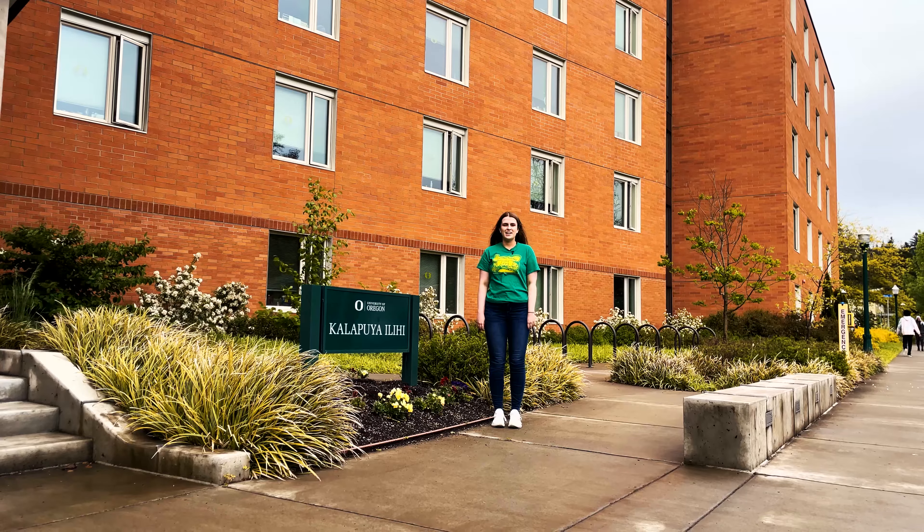Here's what a laundry room looks like at Kalapuyi. There's one on every floor. You use an app called CSC Pay — the washer is $1.50 and the dryer is free of charge.